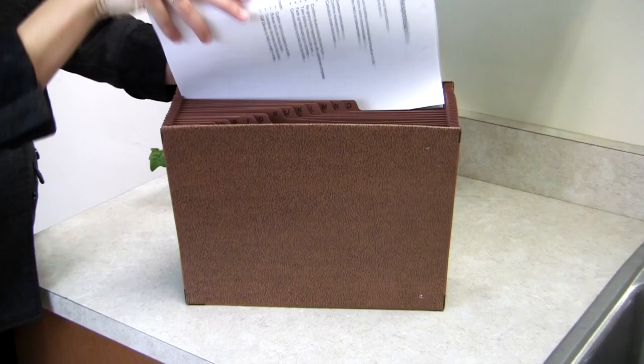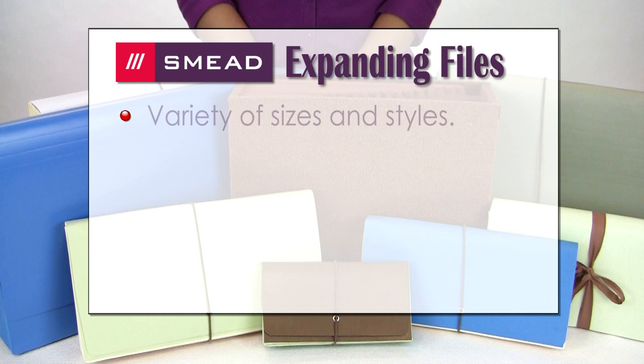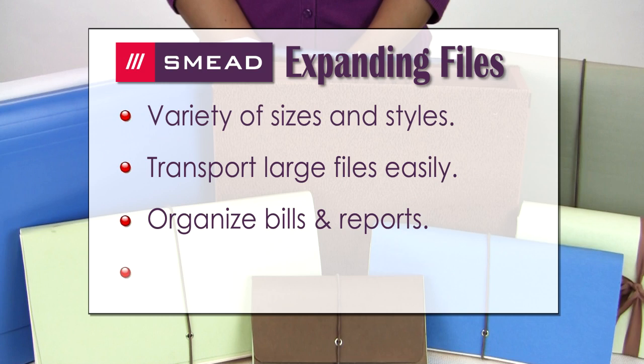No filing cabinet needed. Smead expanding files are available in a variety of sizes, pockets, closures, materials, expansions, and with pre-printed and customizable tabs.